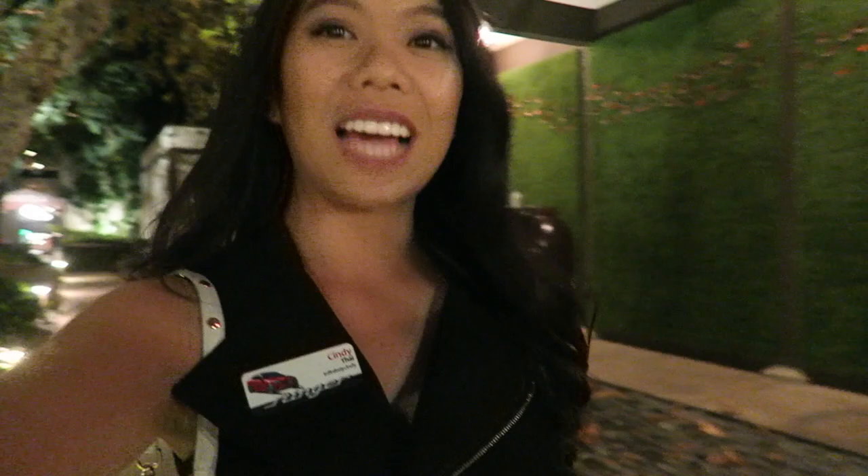Alright everyone, so it's dinner time. I'm so excited, I'm hungry already. I actually didn't take a nap — I ended up just going through the photos that we took. I was so excited going through all of them. Out of 1,200 photos we took, I kept like 100 and 20 of them.